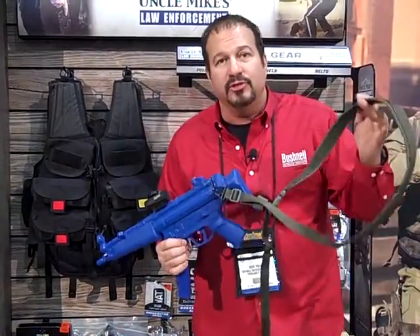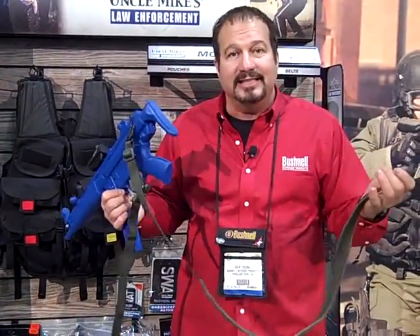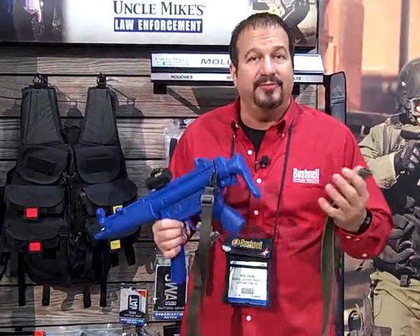Also, they have the new single point sling. It's easily detached, on and off, and also to disengage from it if you need to.